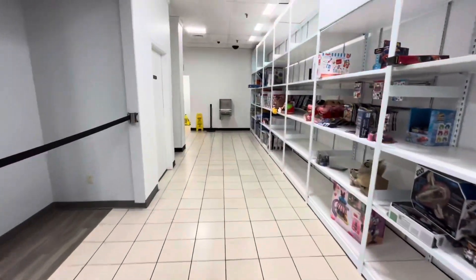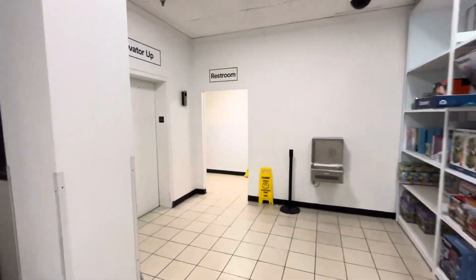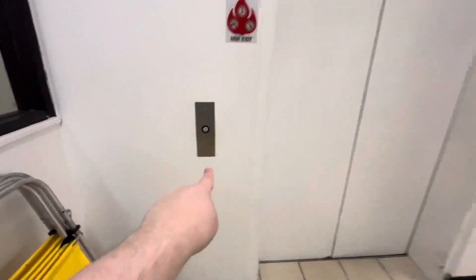Here we come to the elevator at JCPenney at Haywood Mall in Greenville, South Carolina. Spectralert ceiling mount. This is an Otis elevator.